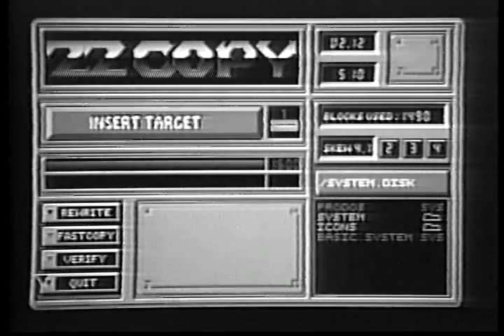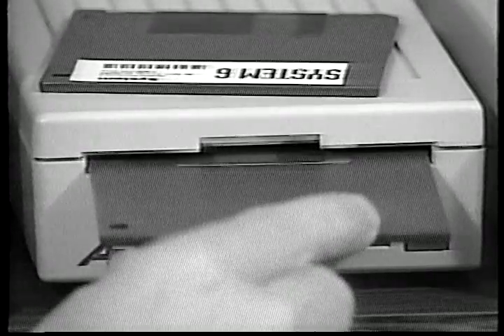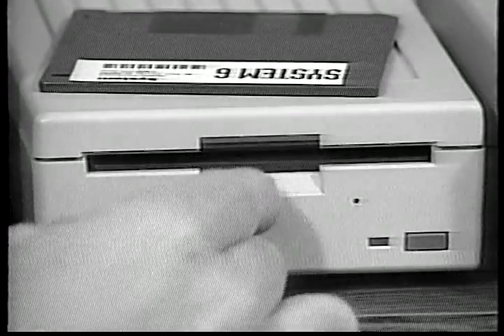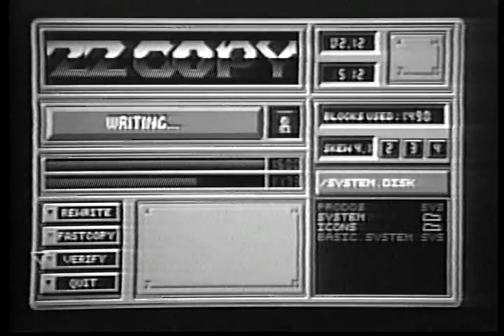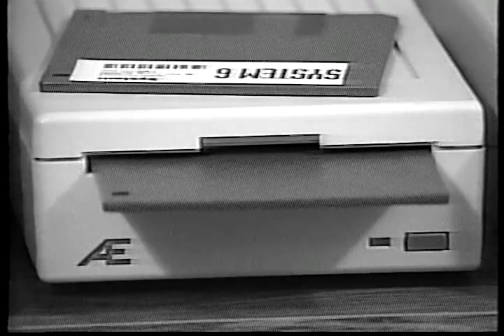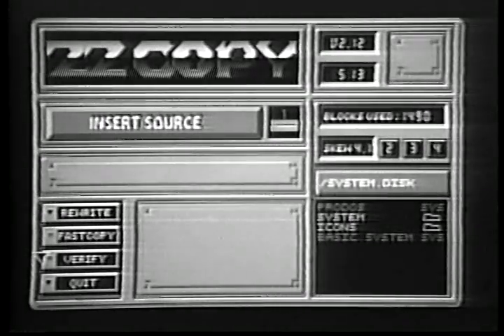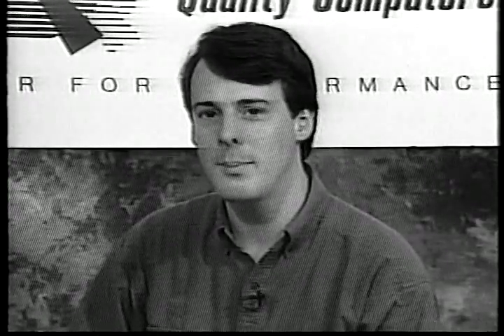If you have two 3.5 inch drives, put the disk into the second drive. Be sure the disk is blank, or at least that you can afford to lose what's on it before you put it in. ZZCopy will copy the information onto your blank disk. In a moment, your new disk will be ejected. Be sure to label it clearly. ZZCopy displays Insert Source again — that's your cue to put in the next original System 6 disk and start the copy process again. Keep doing this until you've copied all of the System 6 and Bonus Pack disks. Then take the originals and put them in a safe place and use the copies.